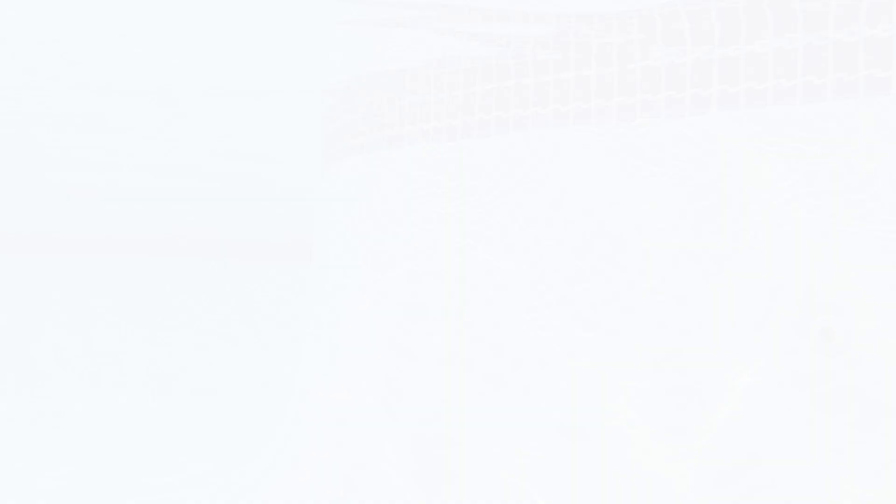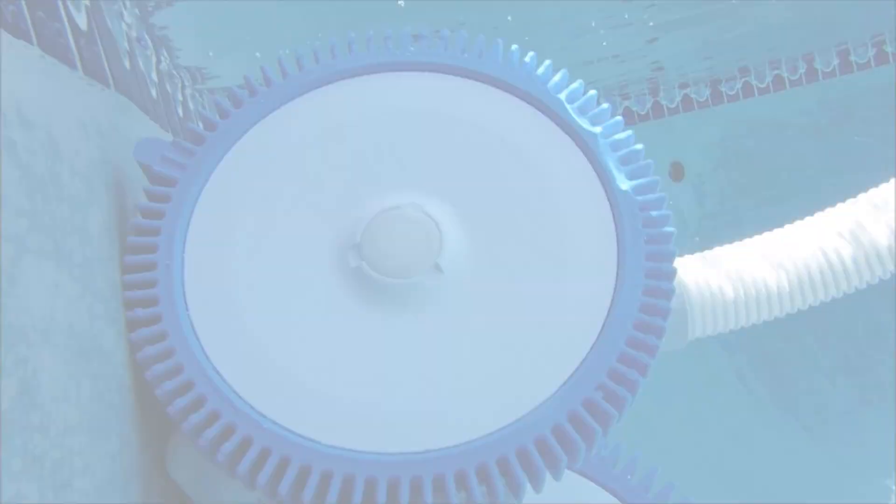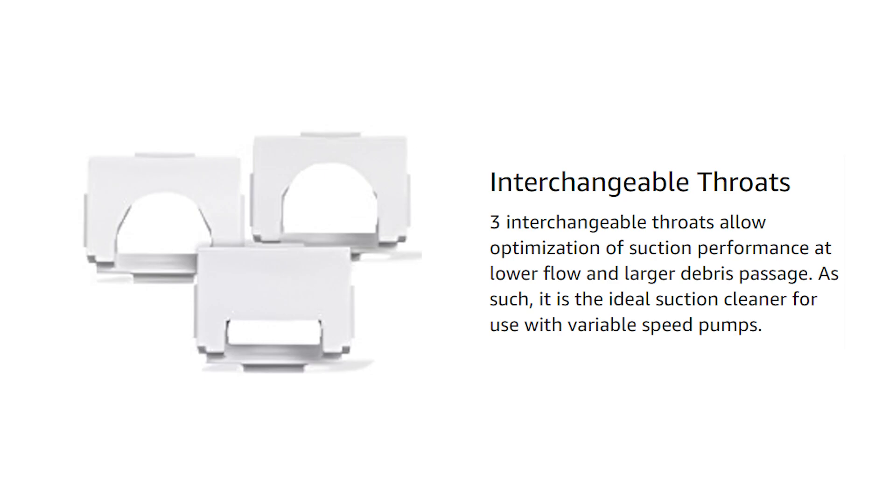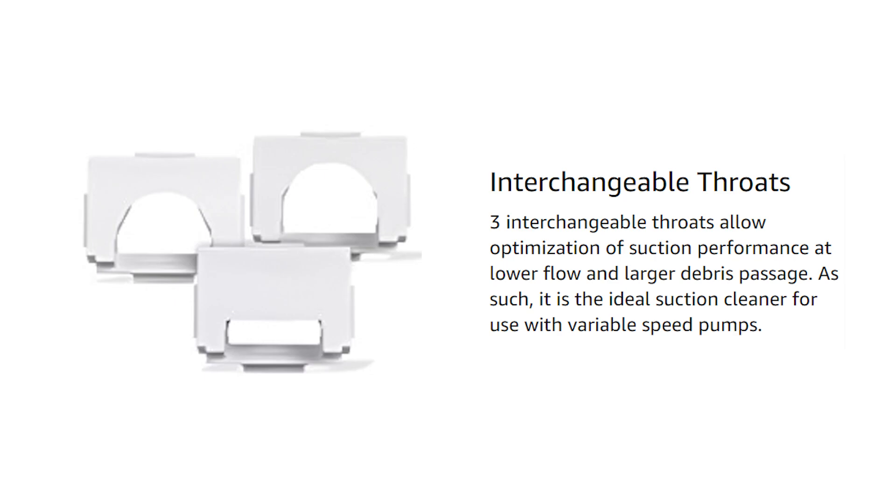The Pool Cleaner features turbine vanes that are self-adjusting, providing maximum power at any pressure — a really great feature. It also has the ability to climb walls and overcome any obstacle, maximizing pool coverage. It comes with variable-sized throats, meaning it can clean different types of debris. So if you're looking for the best automatic pool vacuum, definitely check out The Pool Cleaner.